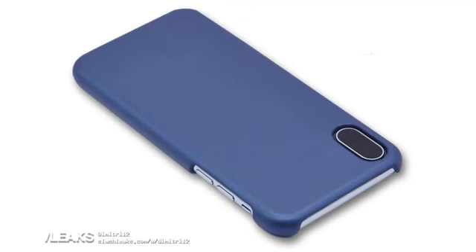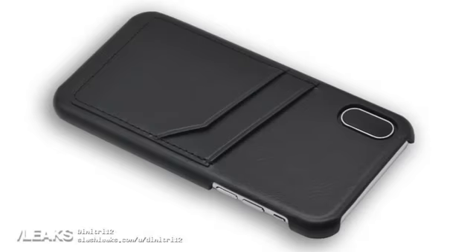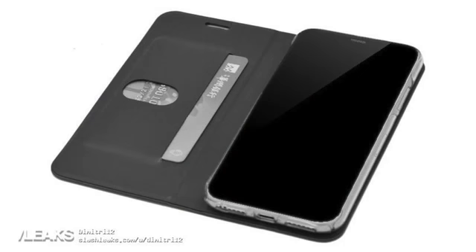The case leaks are basically confirming the vertical cameras instead of the horizontal like the 7 Plus, with all of them showing the flash unit will be in between the cameras. I'm a little curious about that decision - I hope the refraction isn't bad and that it doesn't affect nighttime photography. But it looks sleek and good, with a stainless steel border in some of them - overall I'm liking this design visualized.